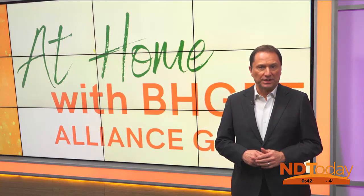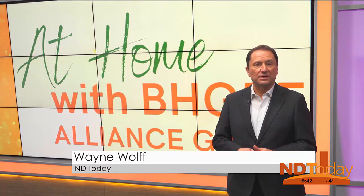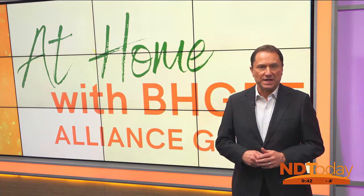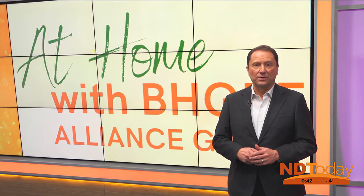We're starting something new this week during At Home with Better Homes and Gardens Real Estate. We're taking a look at some of their featured listings. If you want more information, you can scan the flow code or call the agent you see listed.